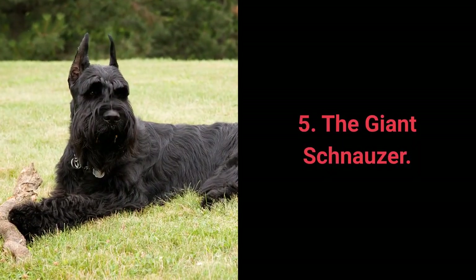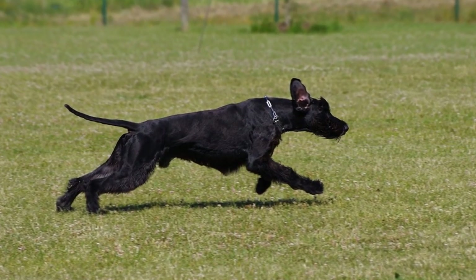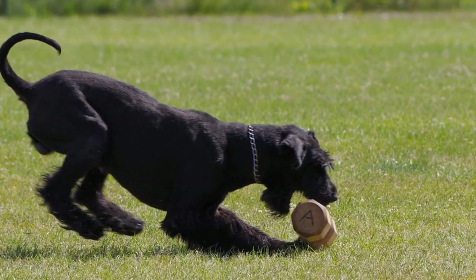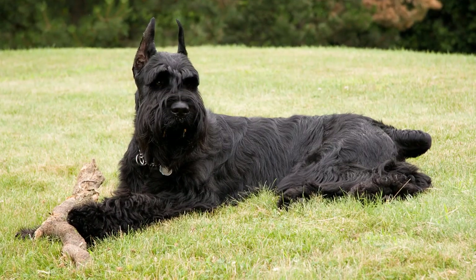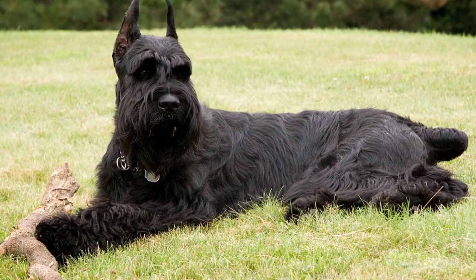Number 5: The Giant Schnauzer. The proud and mighty Giant Schnauzer is an extraordinarily quiet and diligent working dog. Not only are they extremely loyal to their owners, but they make excellent family guardians. Giant Schnauzers are polite, loyal, diligent, intelligent, powerful, and dominant. Recently, they've been getting more recognition and are now widely used as police dogs.